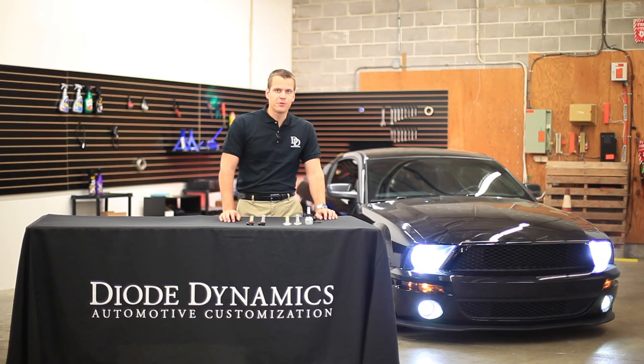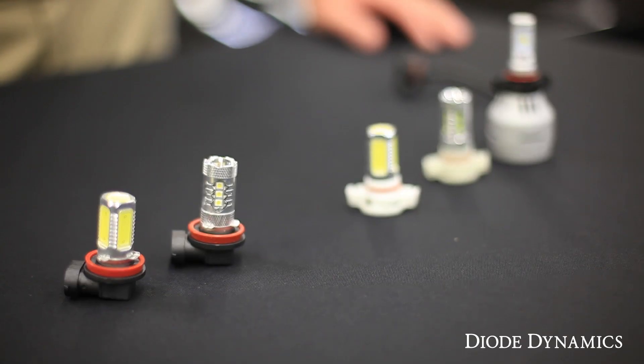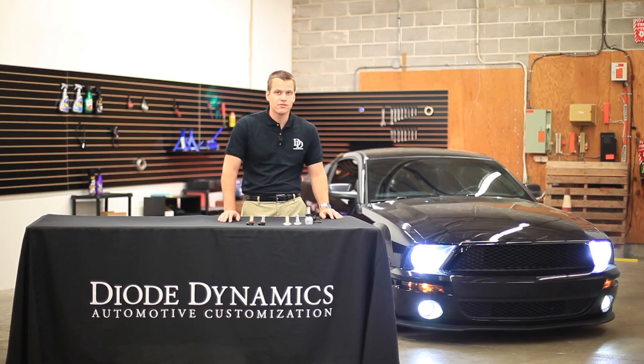Hi, Paul here with Diode Dynamics, and today we're looking at this 2007 Mustang. Here we have a GT500 conversion, but we're looking at the fog light bulbs, and this is going to apply to all models and years, because we carry the product to fit any model Mustang.